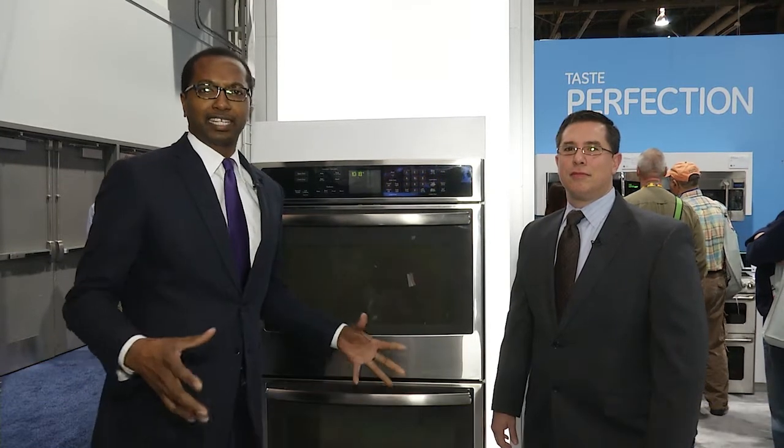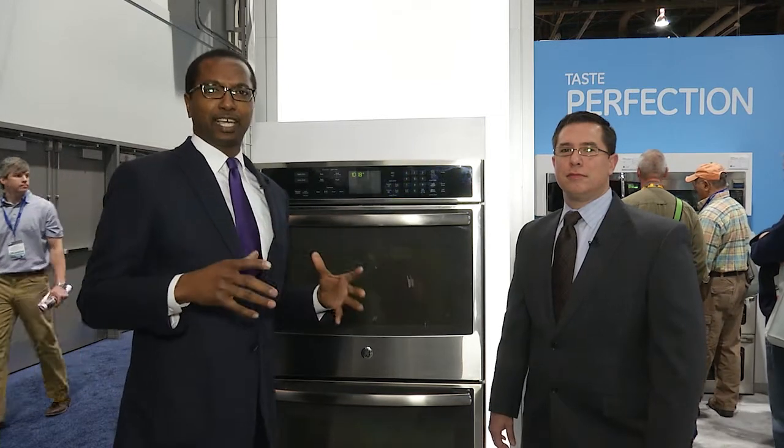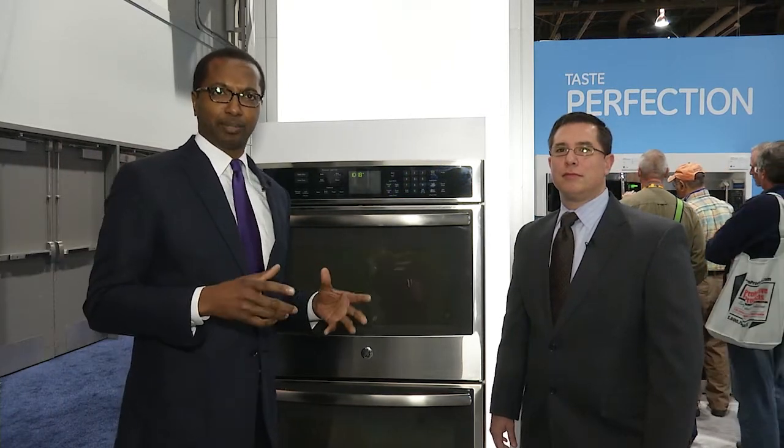My name is Nigel Maynard. I'm the editor-in-chief of Residential Building Products and Technology. This week we're at the International Builder Show in Las Vegas, and we're going to be looking at innovative products. Our first stop today is at the GE booth.